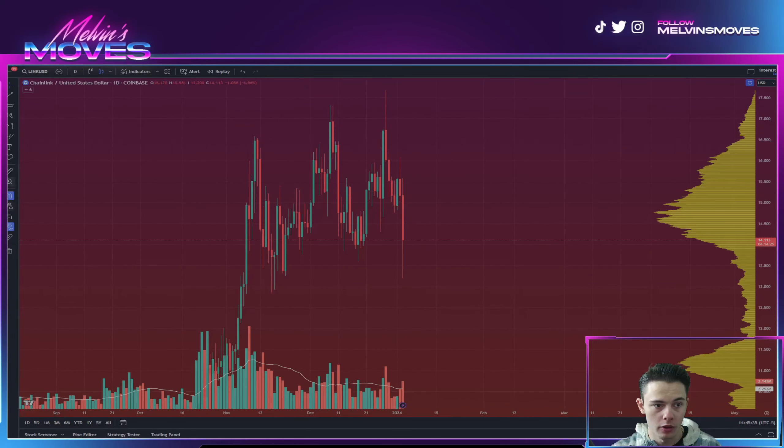Potentially, as long as this low actually ends up holding — which is at around $12.86 right where my cursor is — if that actually ends up holding and we don't dip below there, then what this actually might be is one of those bull flags or bullish rectangles.